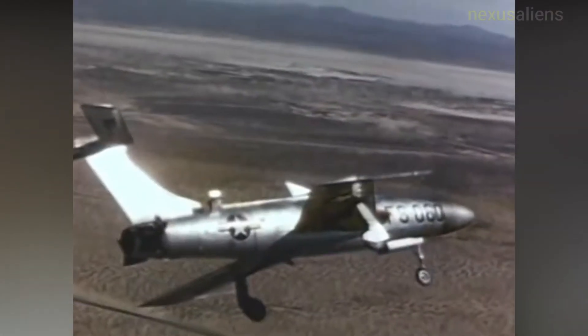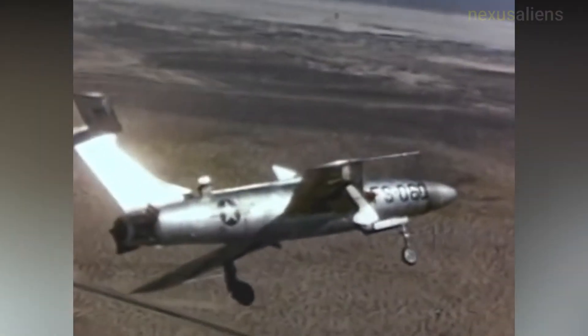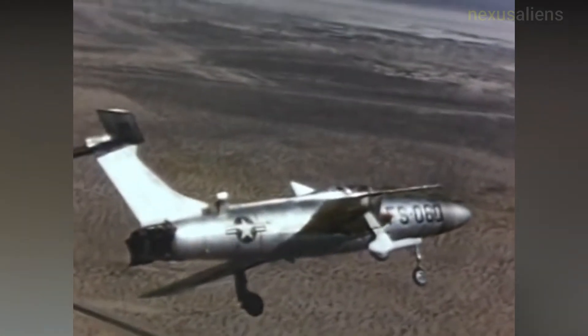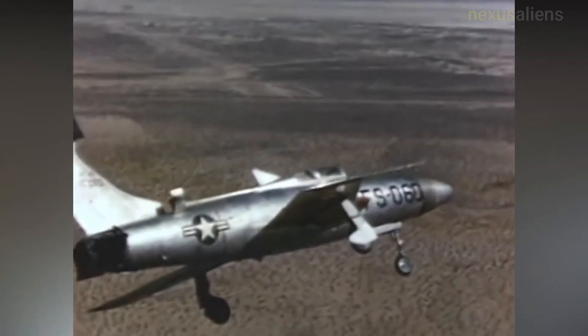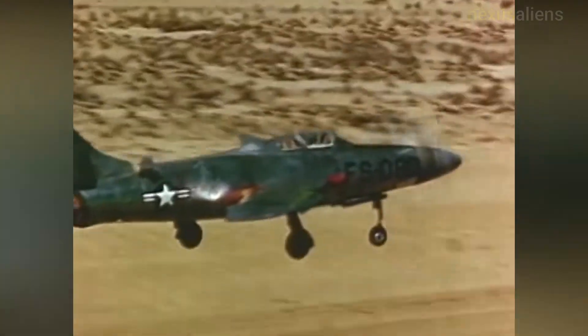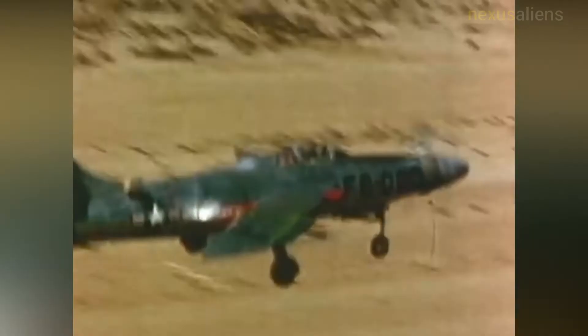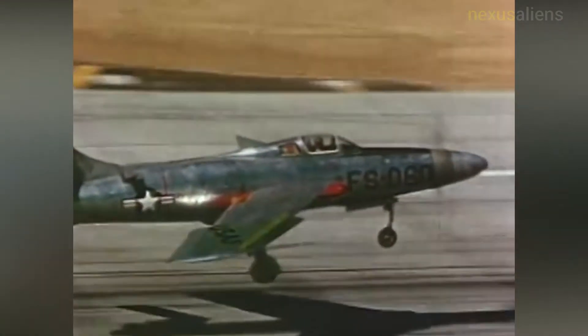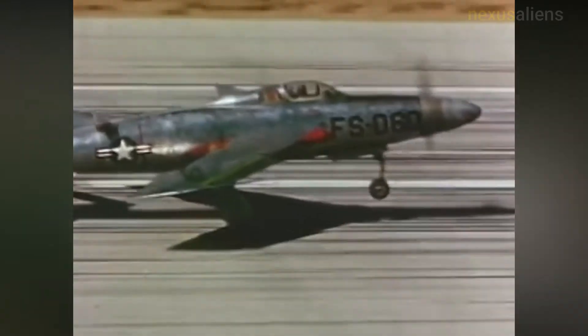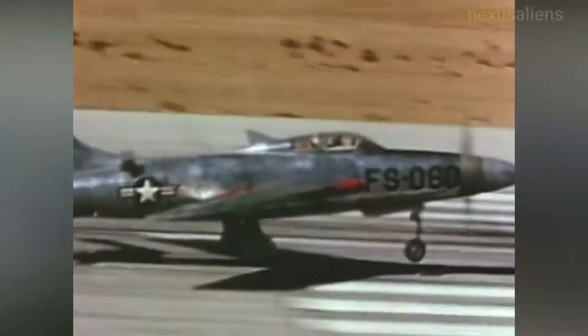After manufacture at Republic's Farmingdale plant, the two XF-84Hs were disassembled and shipped via rail to Edwards Air Force Base for flight testing. It was unsuited to combat due to the engine's 30-minute warm-up time, but the most serious concerns were vibration generated from the 12-foot propeller diameter and mechanical failures of the prop pitch gearing.